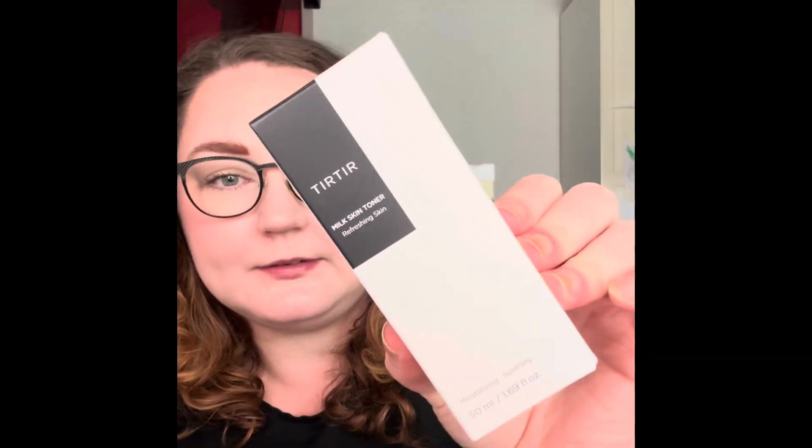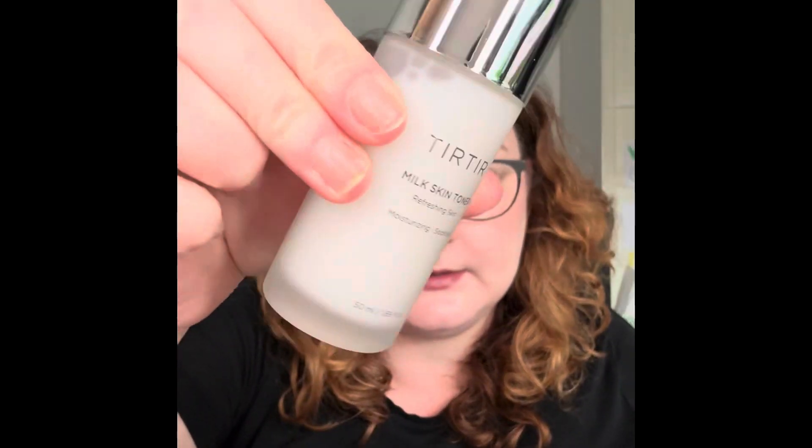Then I bought the Tia'm Milky Skin Toner. It contains chamomile extract and rice bran extract to make skin moist and smooth. It has a milky consistency. I haven't tried the brand before but I'm looking forward to trying it.